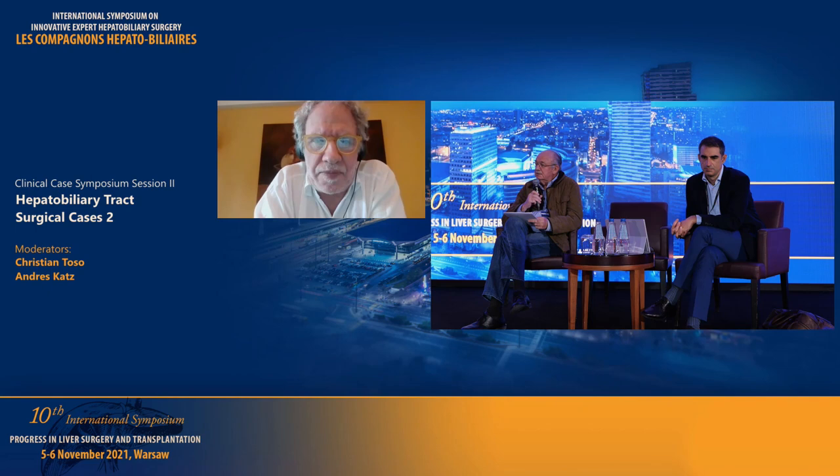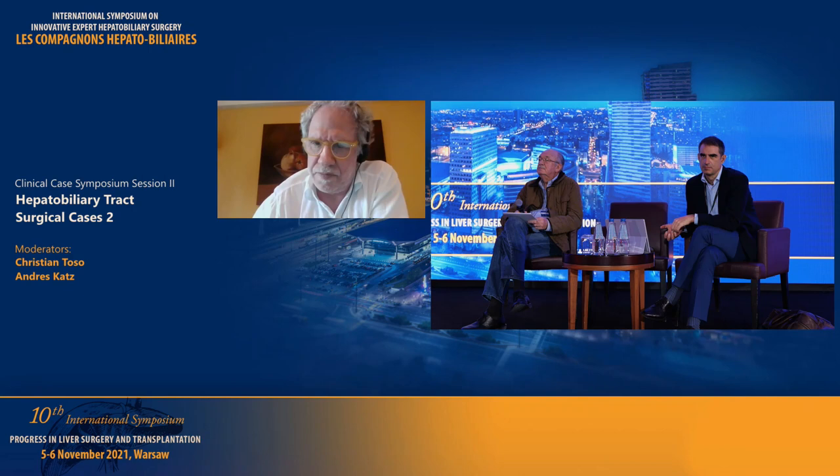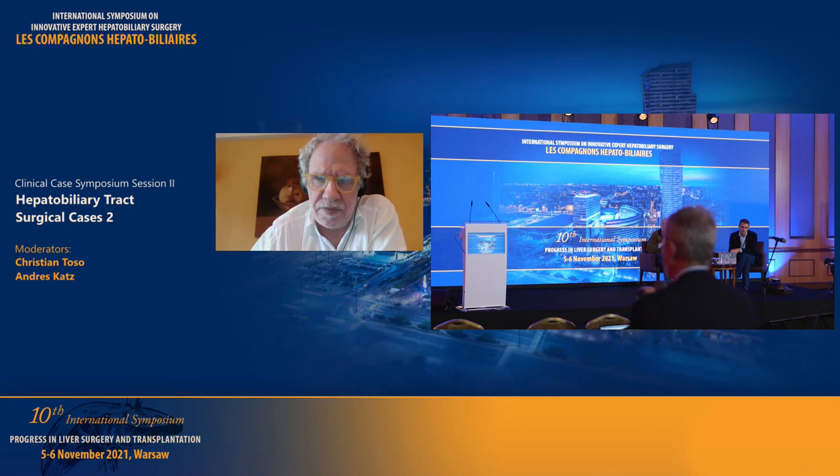Any suggestions from the audience? I think that if there is a good response to chemotherapy, even after four courses, and given that the tumors are small, continuing chemotherapy may lead to missing metastases — which is a real inconvenience for the surgeon. So if you have a good response, why not treat this patient by resection combined with radiofrequency for the very deep lesions? What is the exact number of lesions? There were 17 lesions.